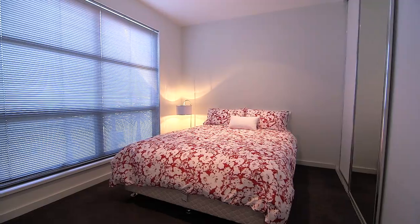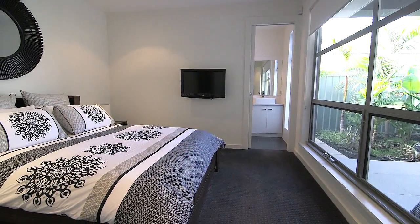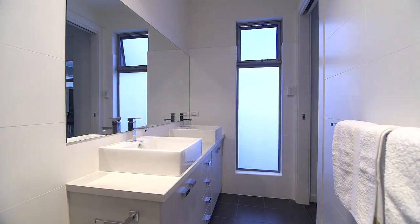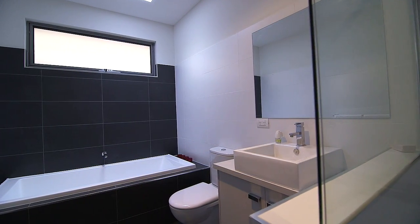A master bedroom offering built-in robes, as well as a private ensuite with double basins and twin shower heads. The remaining two bedrooms both have built-in robes installed and are serviced by a stylish and spacious second bathroom.